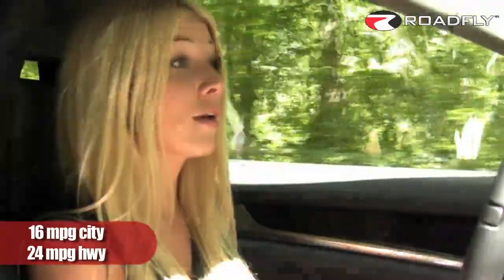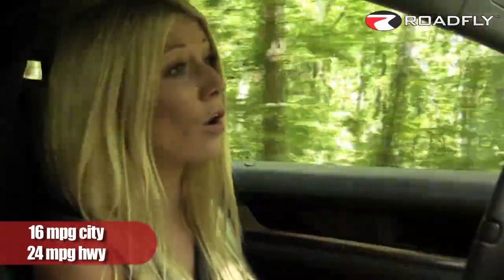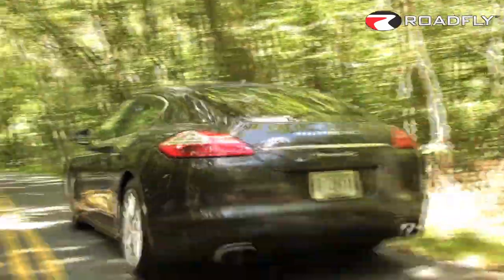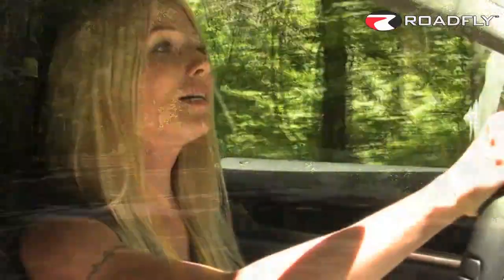You get 16 miles per gallon in the city and 24 on the highway. When you take into consideration the weight of the car, the horsepower, and the torque, that's pretty good. And importantly, you will not be subjected to the gas guzzler tax in the U.S. To buy this car you need some money — the base model costs just under $94,000, and our test car came in at just under $115,000.